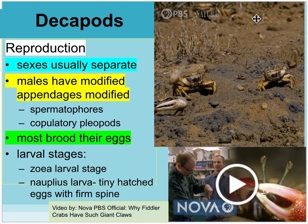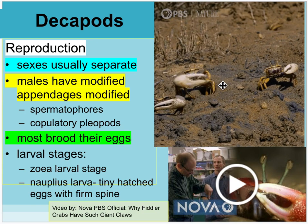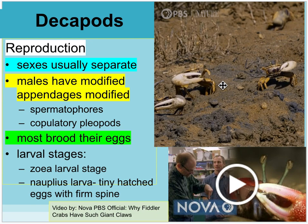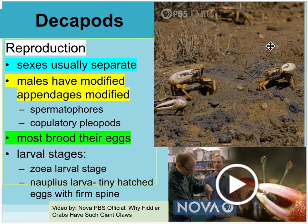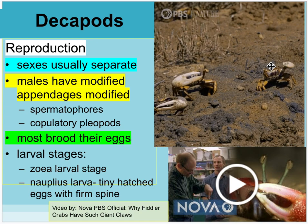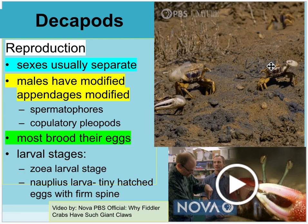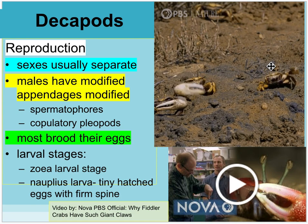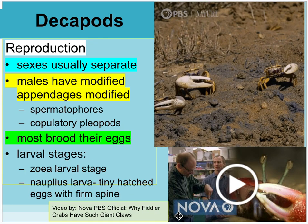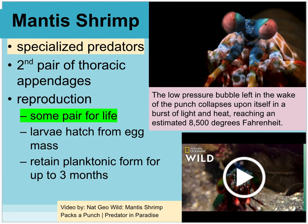The female fiddler crab doesn't have the enlarged modified appendage, so she can eat considerably faster — both eat small detritus from the sand. The male's job is to make an impressive burrow and stand outside flexing his claw to compete with other males and attract females. Females inspect each hole and will mate with a male if she's happy with how he built his home. Most of them brood their eggs. There's a PBS video: 'Why Fiddler Crabs Have Such Giant Claws.'